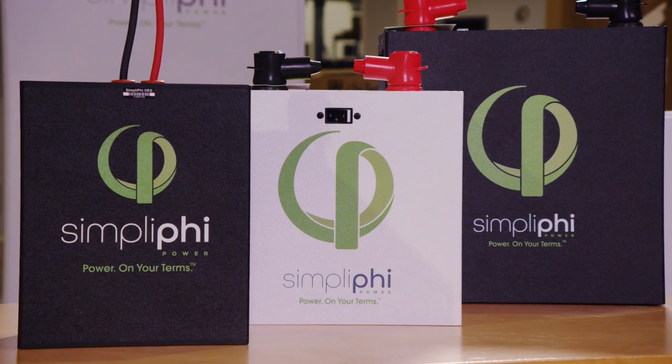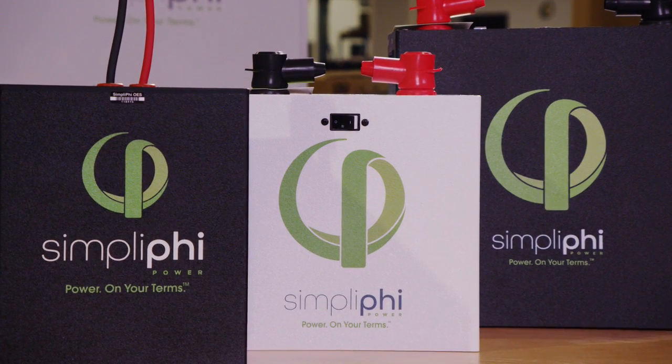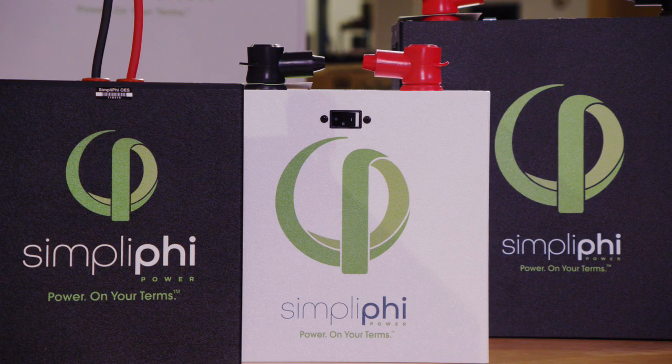Another big advantage of the Simplify battery is a fast charge and discharge rate. This allows us to cover higher demand loads, such as maybe an air conditioner or a well pump.